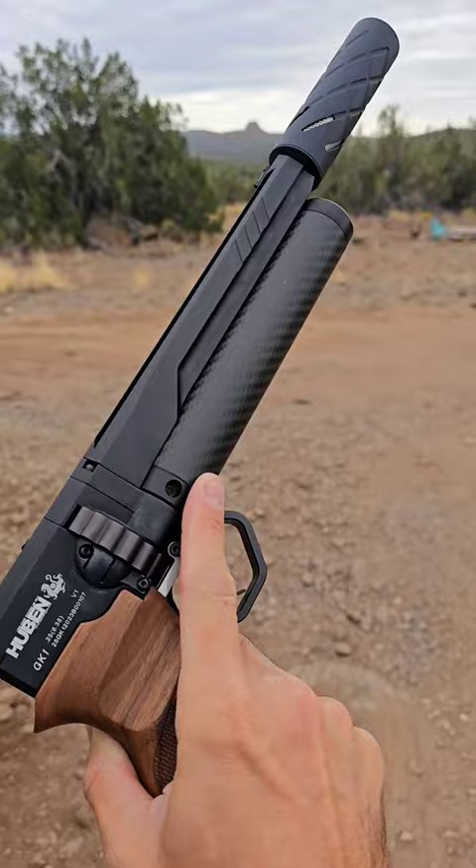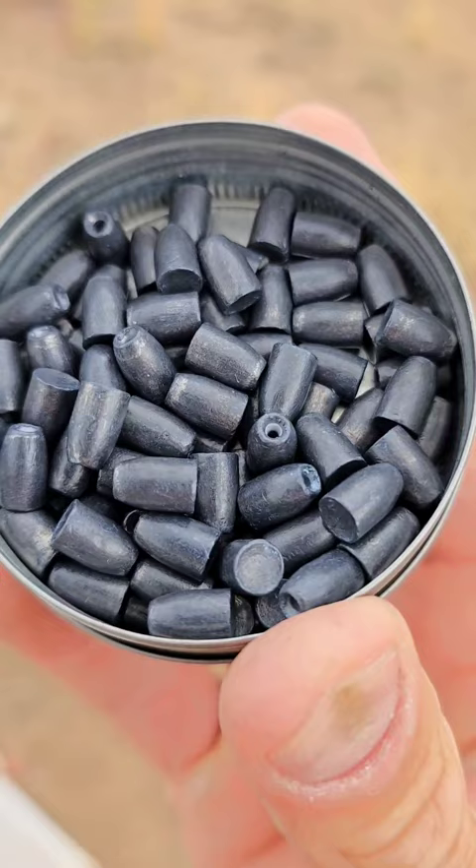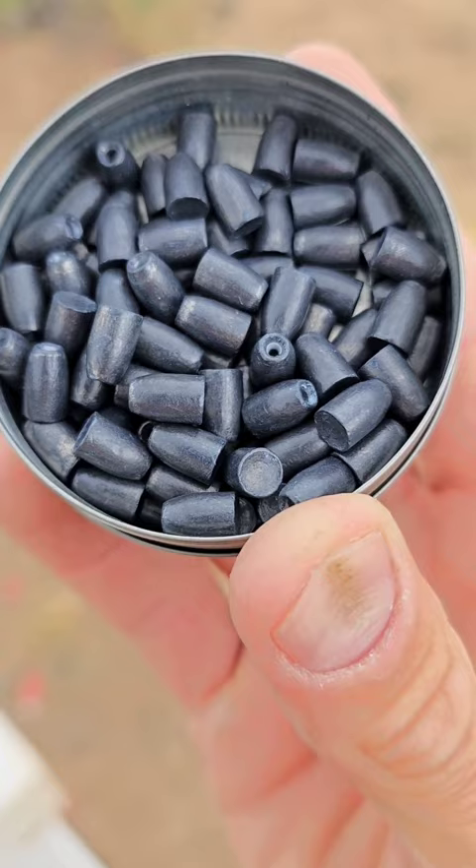We've got some of these big ol' heavy 25 cal slugs. These are 44 grain — these are the biggest slugs I could get to fit in the magazine for the GK1.